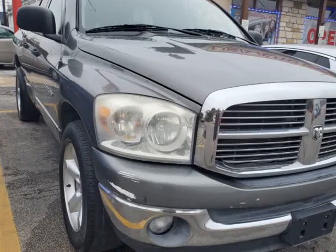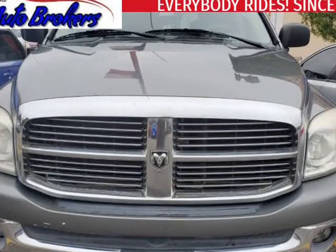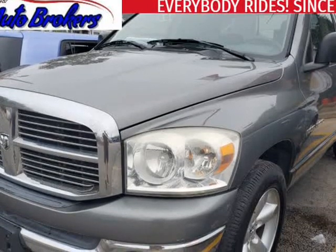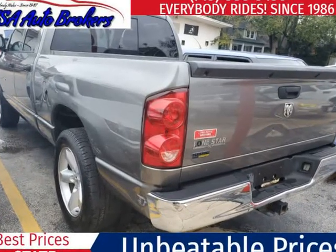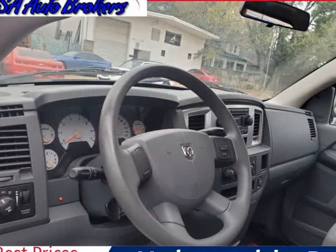This 2007 Dodge Ram 1500 is brought to you by USA Auto Brokers. Our awesome Dodge Ram 1500 SLT Big Horn Crew Cab in rear wheel drive is the king of big truck attitude, and it can handle the duties of comfortable daily driver and capable workhorse with equal ease.